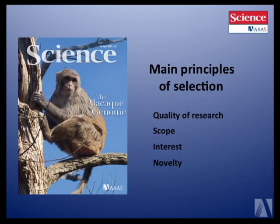Our principles of selection — what we're looking for. First of all, we're looking at quality. This is a bar the papers have to cross — we want to publish high-quality research. But high-quality is not enough. We're also looking for papers that are not just high-quality, but also have broad scope, broad interest, or are very novel. But if the quality is not there, we would not let any of the others outweigh that.